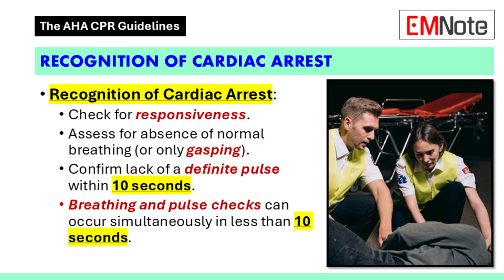So we've confirmed a safe scene — what's next? How do we quickly recognize if someone's in cardiac arrest? Well, it all comes down to a rapid assessment. We're checking if the person is responsive: tap their shoulder, shout, see if they react. Then we're looking for normal breathing — not just gasping. We need to see consistent chest rise and fall.